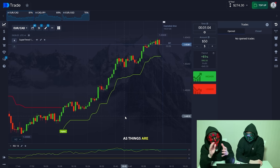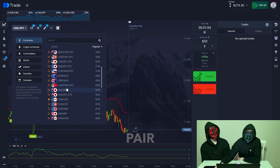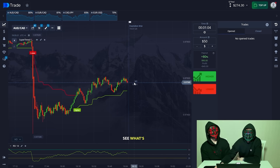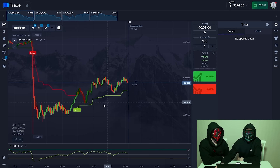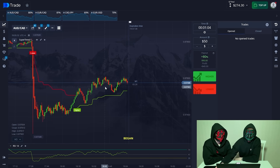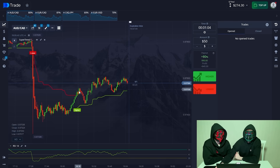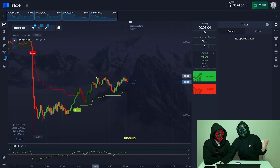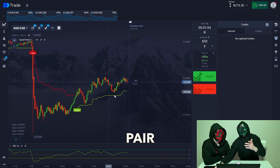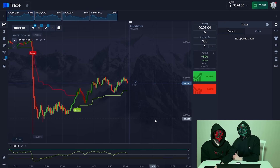Let's keep trading as things are still looking up. We're going to open a new currency pair — the Australian and Canadian dollar. Let's add it to the top panel and see what's going on. Here we see that at one point there was a massive plunge, then the currency pair began to accumulate value with a slight uptrend, trending in waves. Judging by the past behavior of the currency pair, we can boldly assume that the pair will trend upward.